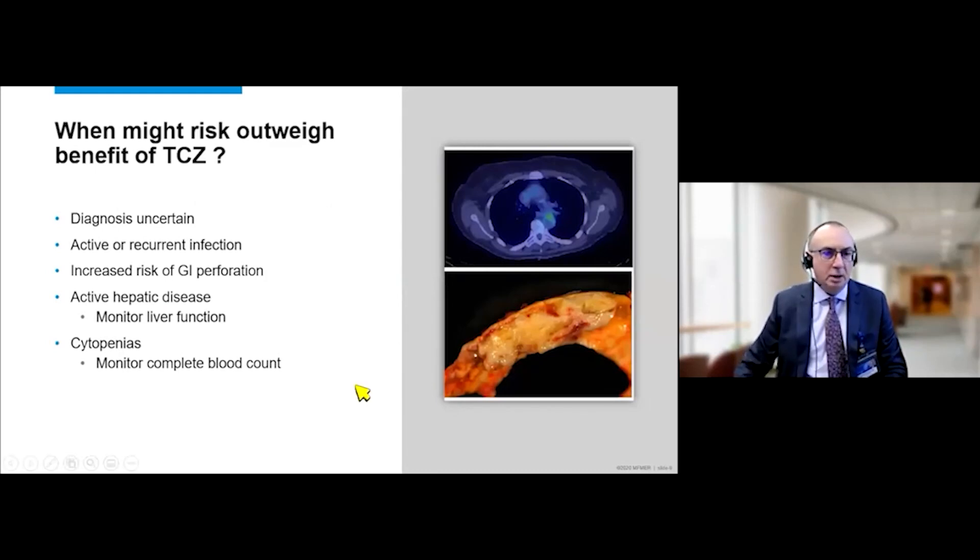Not every patient is a good candidate for this biologic. We generally do not initiate a biologic if the diagnosis of large vessel vasculitis is uncertain, if patients have recurrent infections, or if they are at high risk of gastrointestinal perforation. The drug may affect liver function, so we monitor closely and avoid its use in those with active liver disease. It may also cause cytopenias and would be contraindicated in patients with baseline cytopenias. This is emphasized by a case where a PET scan raised concern for large vessel vasculitis, but the patient did not respond to immunosuppression because the correct diagnosis was an angiosarcoma of the aorta — underscoring the importance of a broad differential when patients do not respond as expected.